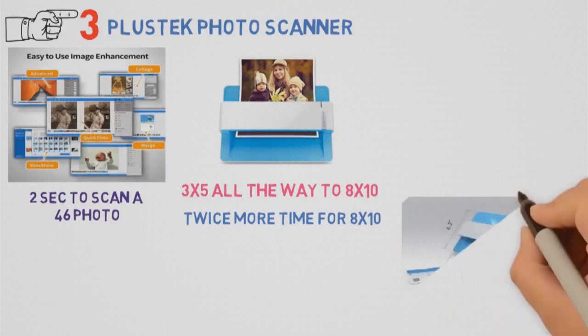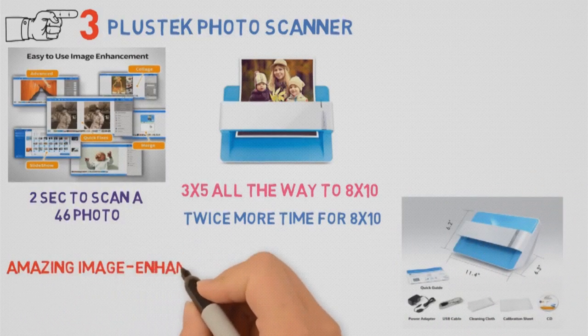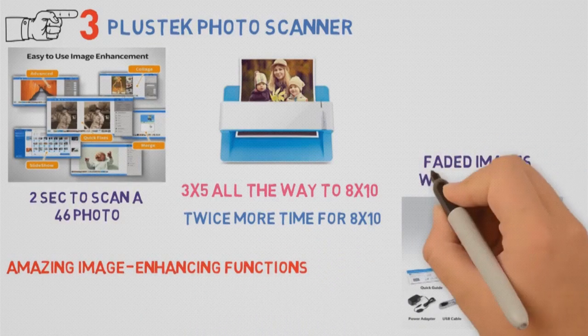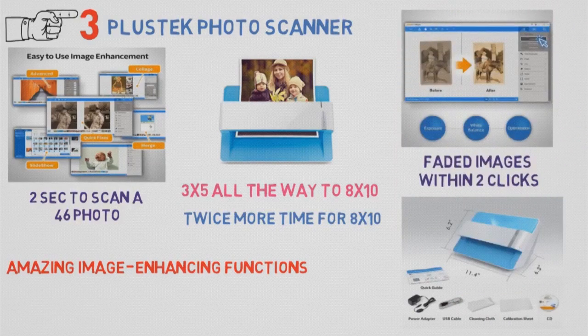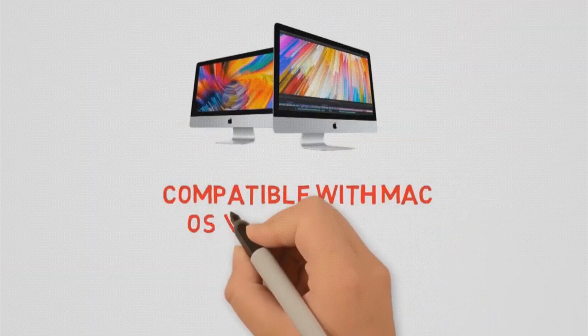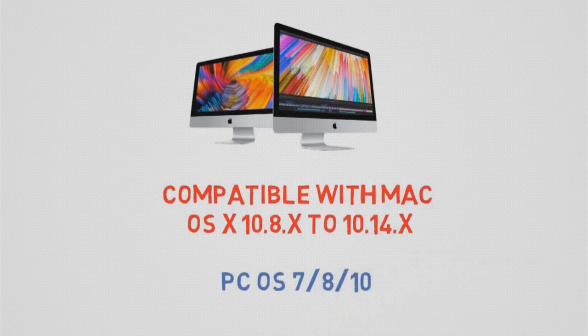It's even more efficient than flatbed scanners. Simply put one image in at a time and embrace efficiency. With some amazing image-enhancing functions, you will be able to not only enhance pictures, but restore some old, faded images within 2 clicks. With advanced editing functions, this scanner is all you will need. For Mac users, it's fully compatible with Mac OS 10.8 to 10.14, and you can also use it with Windows 7, 8, or 10.